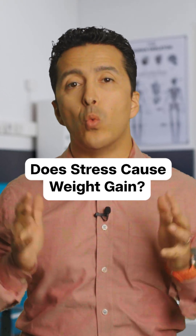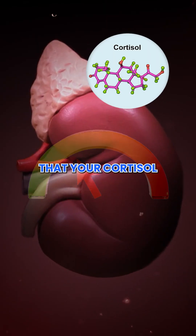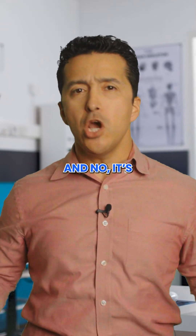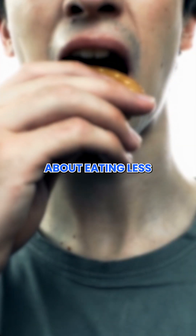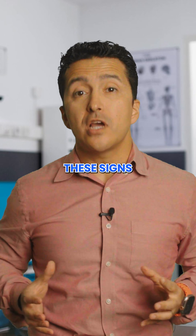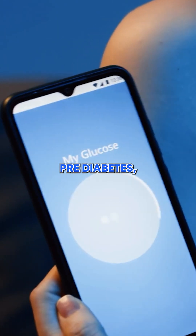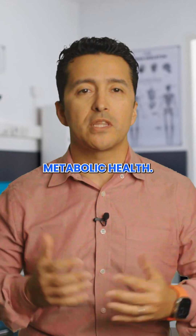Here are four big warning signs that your cortisol might be too high and what you can do about it. It's not just about eating less or exercising more. These signs are super important to watch out for if you are managing diabetes, pre-diabetes, or working to improve your metabolic health.